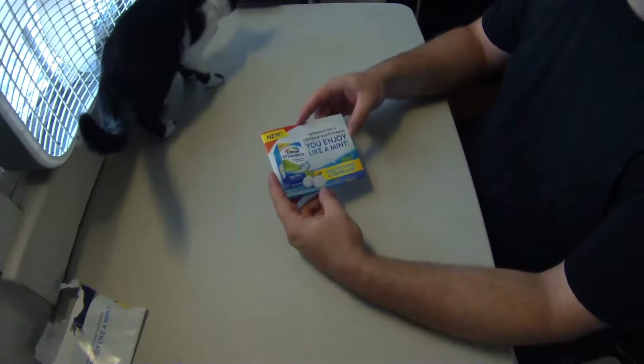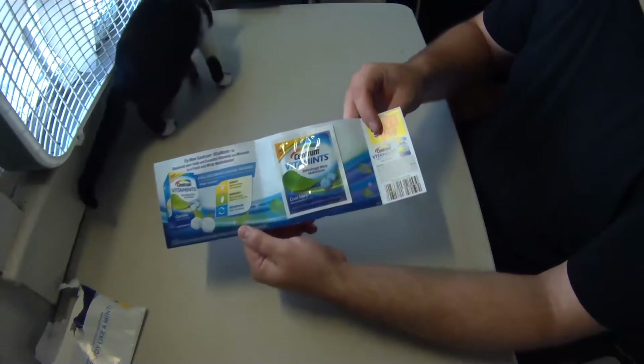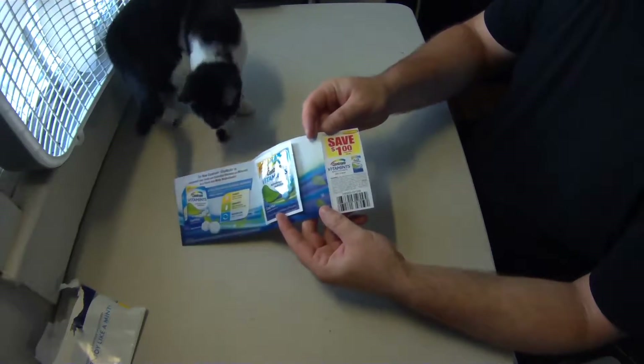I've had these before and they are quite good, except this is in a particular flavor that I have not had before — being Cool Mint. There's also a one dollar coupon in case I want to get more.